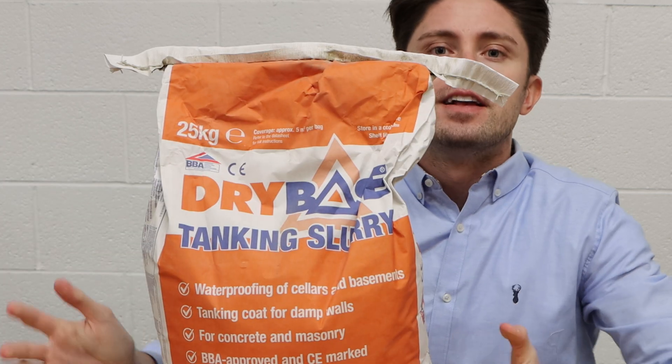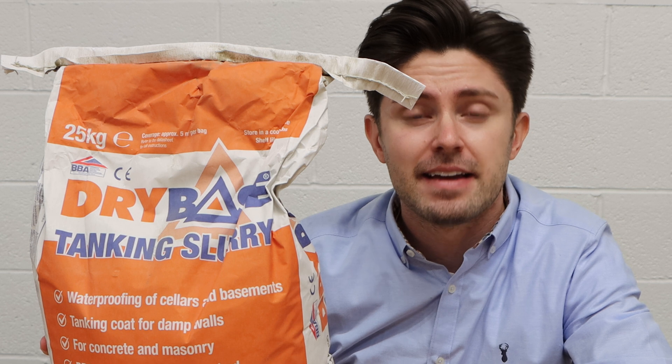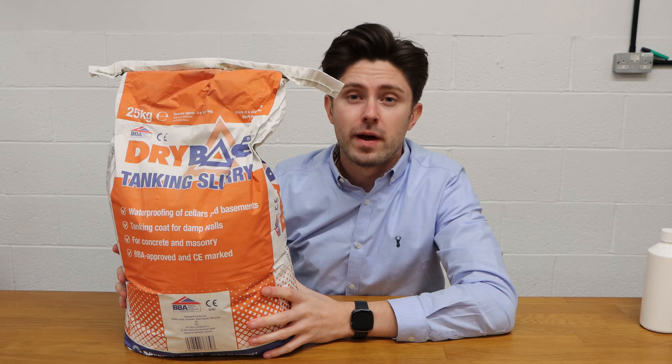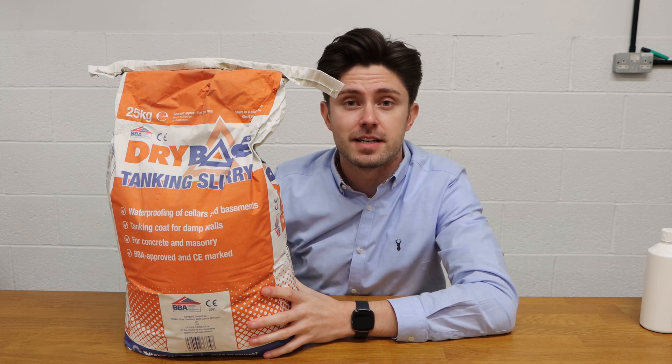So if I slide this in — it's quite heavy — here we go. This is an example of what slurry render comes as in a bag. You'd mix it and apply it to the wall. It can be very cost effective where the wall is exposed, or for instance if your property had already been stripped and you were applying it behind the plaster.